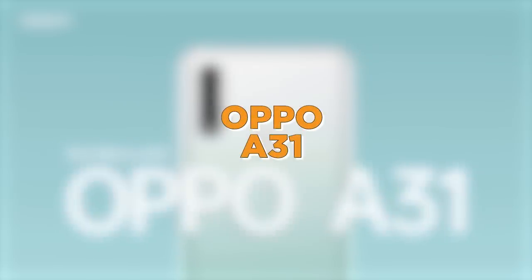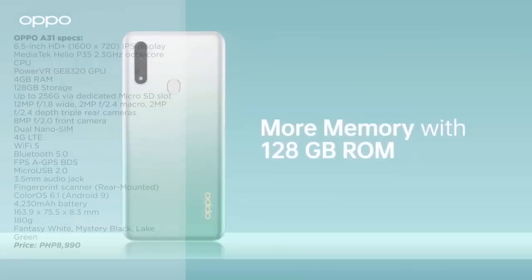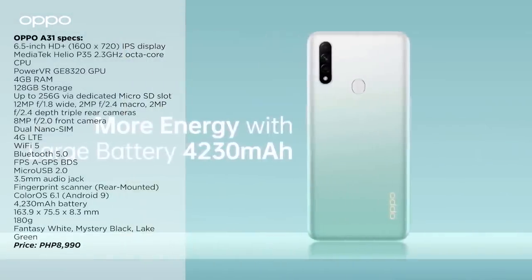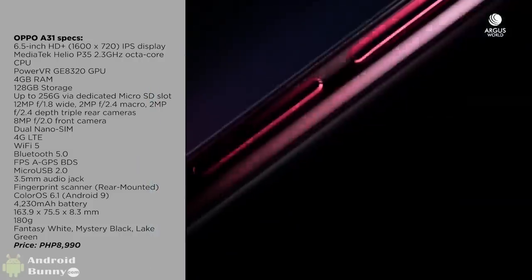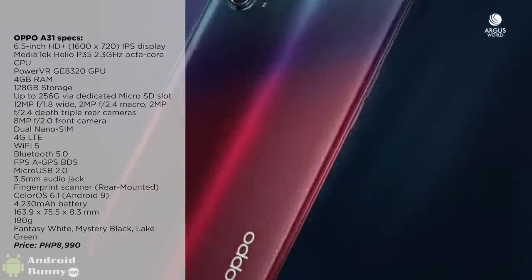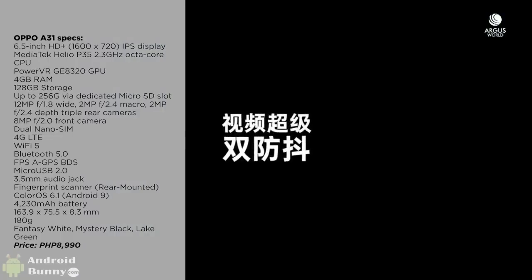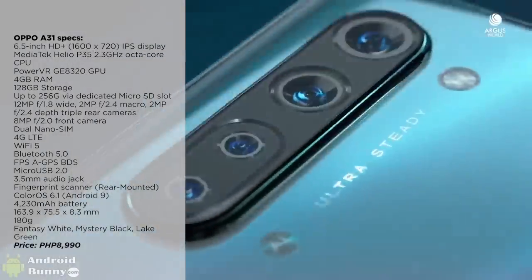On the fourth spot, we have an entry-level offering from Oppo, the A31. It features a 6.5-inch HD Plus IPS display, a Mediatek Helio P35 chipset paired with 4GB of RAM and 128GB of storage. It also comes with a triple camera setup and a sizable 4,230mAh battery. It's priced at 8,990 pesos.